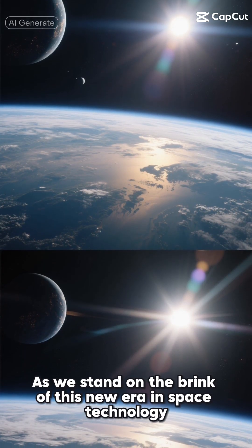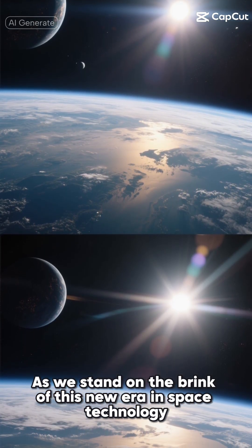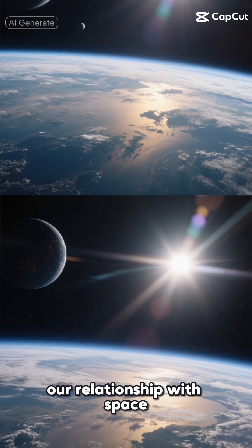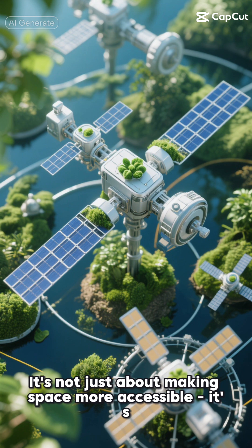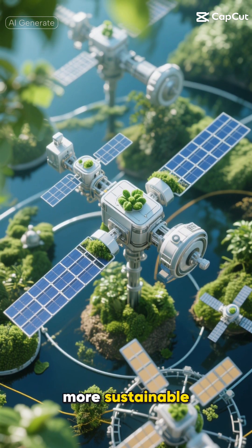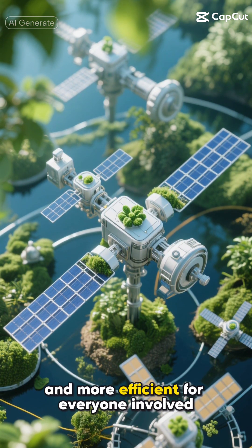As we stand on the brink of this new era in space technology, it's exciting to think about how this orbital platform could change our relationship with space. It's not just about making space more accessible — it's about making it more practical, more sustainable, and more efficient for everyone involved.